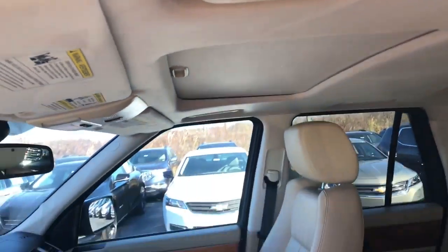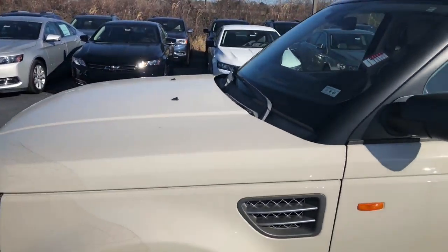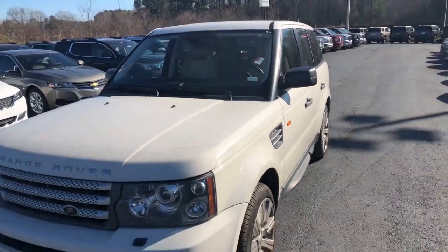It does have the sunroof as well. I hope you find this video helpful. If you have any questions, you can contact me at 706-453-2500. I definitely look forward to speaking to you — hope you're having a great day, and thank you for your time.